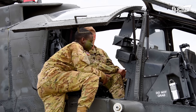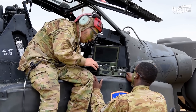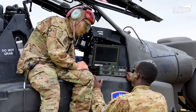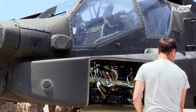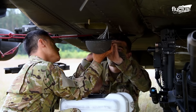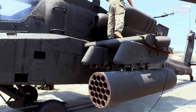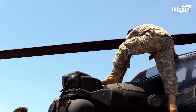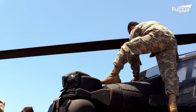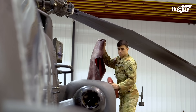Scheduled maintenance is typically based on flight hours, operating cycles, or calendar time, and includes tasks such as engine overhauls, replacing components, and structural inspections. In order to protect sensitive parts of the aircraft's systems from exposure to dust and debris, maintenance is typically done within the confines of a hangar whenever possible.